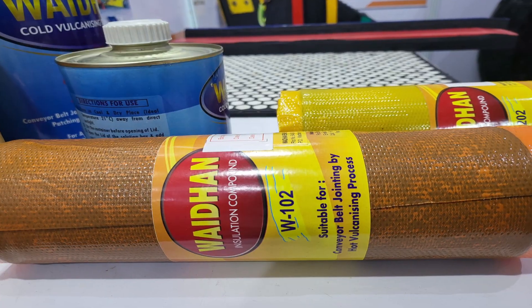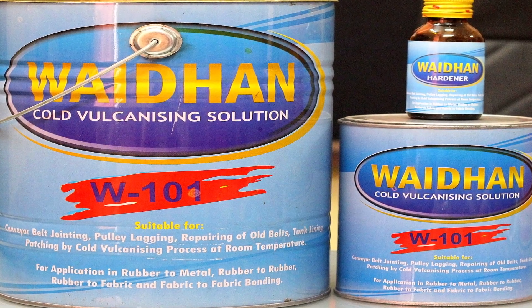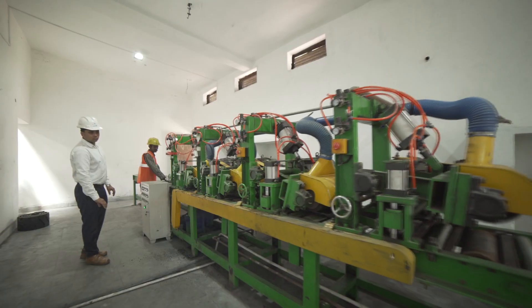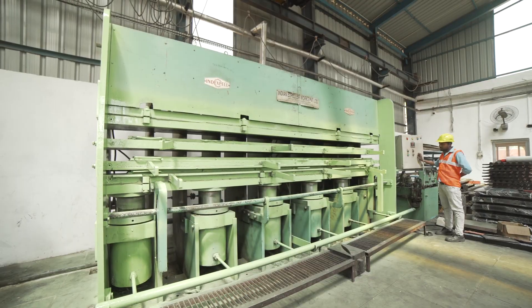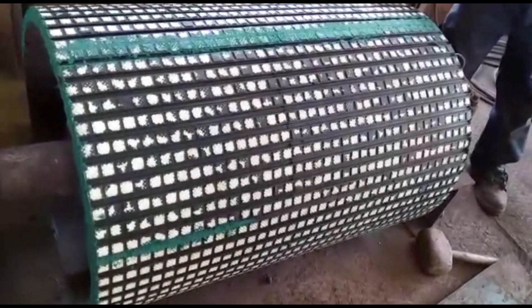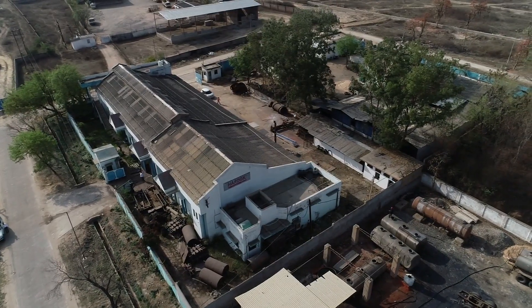We manufacture a vast range of vulcanising materials for various applications like belt vulcanising, rubber lining and pulley lagging. Our cold vulcanising solution W101 is the most reliable and cost-effective product. Vaidhan Group manufactures a variety of conveyor products. The rubber moulding shed has many sophisticated hydraulic presses used to manufacture products of different applications, including ceramic, diamond-grooved and plain pulley lagging sheets, conveyor impact pads, skirt rubber, ceramic and rubber liners, and industrial rubber pads.